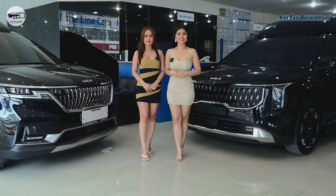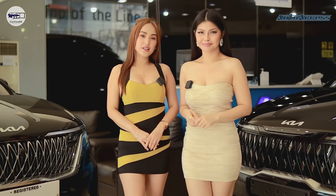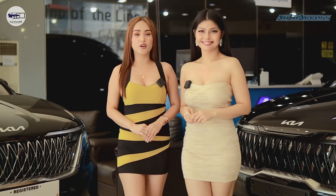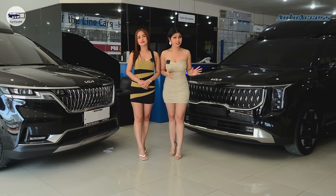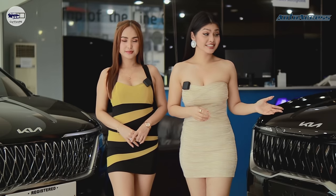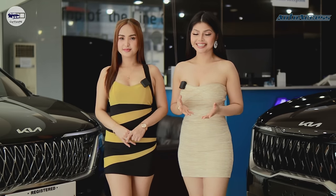Good day, Car Buddies! Welcome to another special episode of CarVPH. For today's video, we're here at Auto Access on West Ave, Quezon City. Auto Access are importers of luxury, high-end, and well-equipped car models not offered by local dealerships for almost 16 years. They also offer customized vehicles such as this one — the 2024 facelifted Kia Carnival minivan, Serenity Elite. This car — or should I say limousine — will definitely exceed your expectations when it comes to class, comfortability, and being techy.